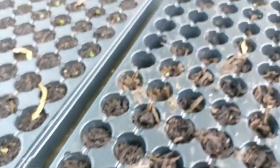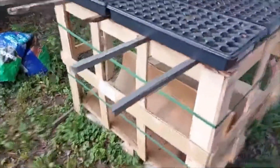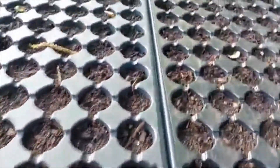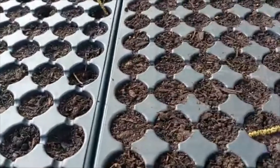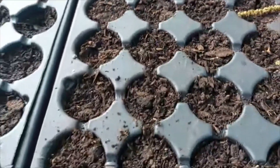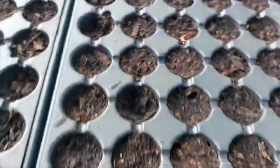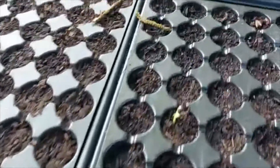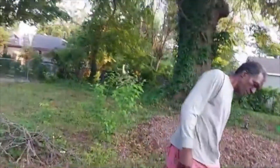And here are some peas that germinated too. Those are your Jubilees. The Charleston Grays are not really jumping yet — I thought I saw something coming through, but maybe not. All right, on the Charleston Gray that's the only one that's coming up right there.